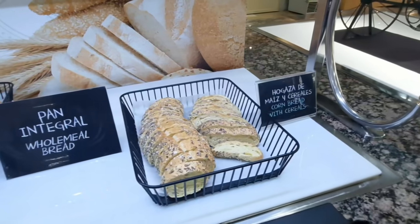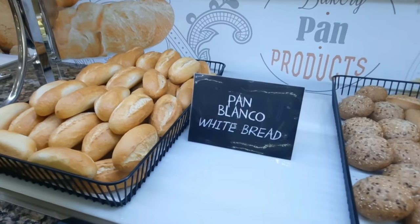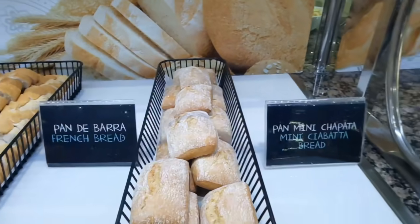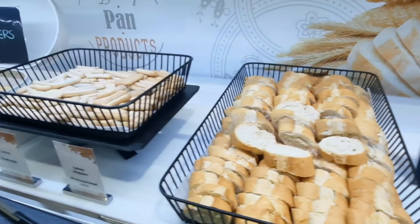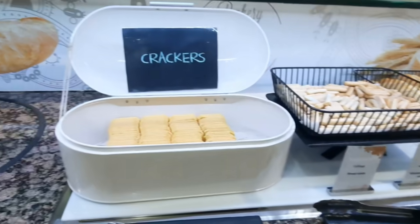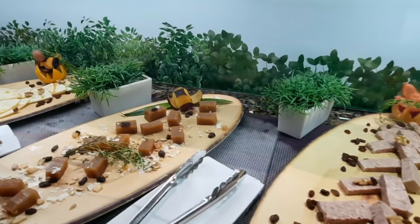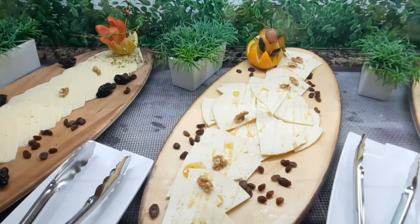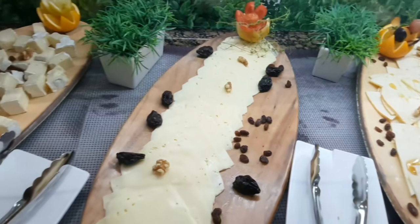We start with the bread section — there's a different variety here: wholemeal, white bread, traditional baguettes — you can find something for your taste. There are also traditional Spanish colines, which are used for the ensaladilla rusa — the traditional Spanish-style Russian salad. In the cold section you have some pate, traditional Spanish membrillo, and a variety of cheeses in the cheese section, just in case you are a cheese lover.